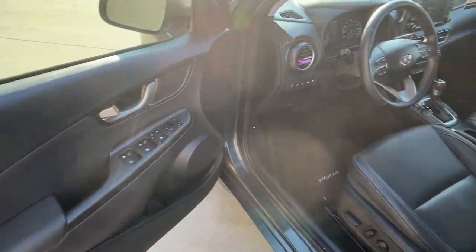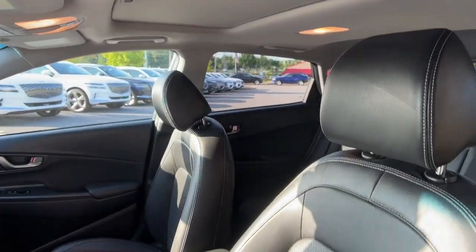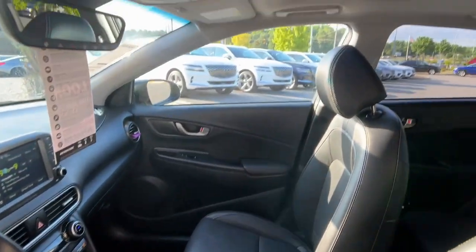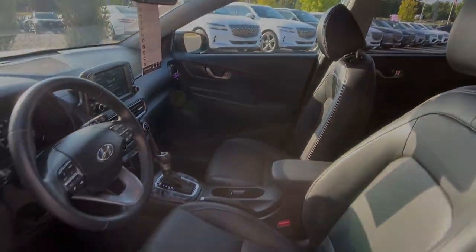Head-up display, Apple CarPlay and/or Android Auto, navigation system, moonroof, keyless entry, heated mirrors, fog lamps, satellite radio, heated front seat.